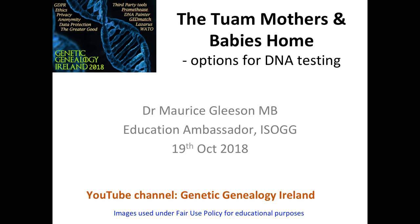My name is Maurice Gleeson. I'm Education Ambassador with ISOG. Like Debbie, I'm a volunteer that has helped set up the Genetic Genealogy Ireland lecture schedule for this year. We have a load of volunteers downstairs at the Family Tree DNA stand. If you are interested in finding out more about buying a DNA test, please go down and introduce yourself. Today I'm going to be talking about the Tuam mothers and baby home and options for DNA testing. This is also going up on the Genetic Genealogy Ireland YouTube channel sometime after the show.